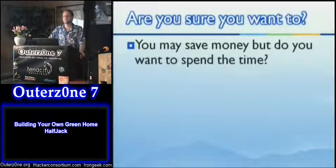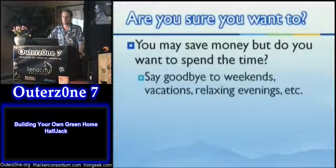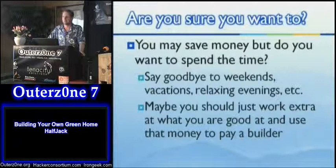Whether it's wise to do it yourself — are you really sure you want to? You may save money but you will spend time. Your weekends, evenings, vacation time, TV time — you'll have it but feel guilty that you should be out there finishing your project instead of watching CSI. There is a general economic theory that you should do what you're really good at and pay people who are really good at building to do that for you.